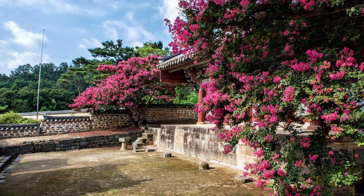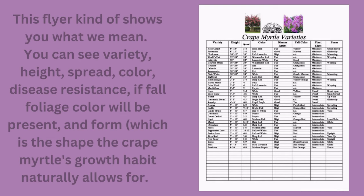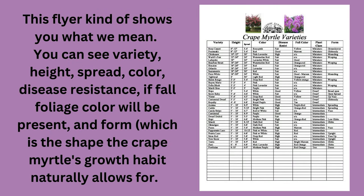Crepe myrtles are revered for their colorful blooms, but if you're thinking about purchasing one, there is more to know about them than just their lovely flowers. This flyer kind of shows what we mean. You can see variety, height, spread, color, disease resistance, if fall foliage color will be present, and form — which is the shape the crepe myrtle's growth habit naturally allows for.